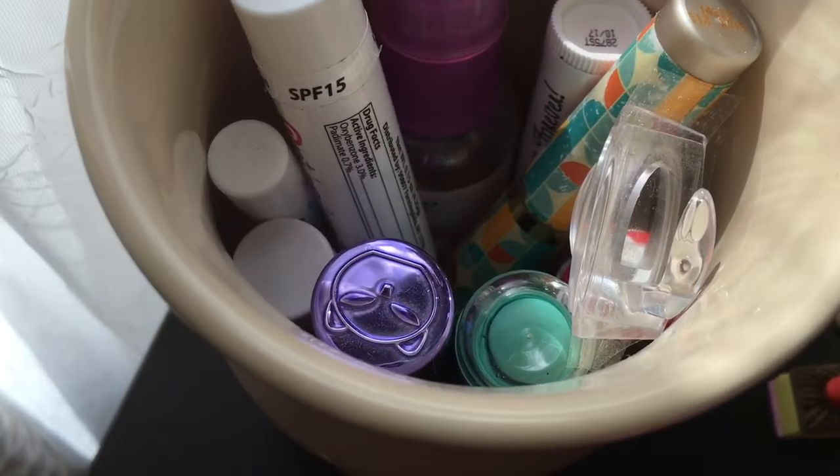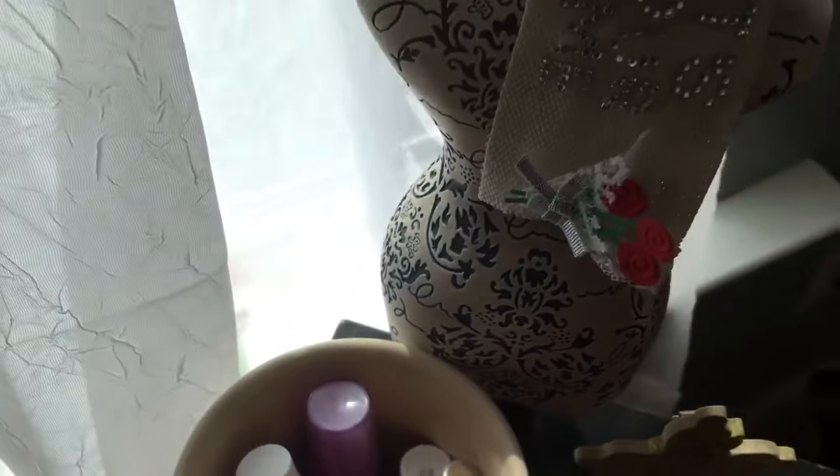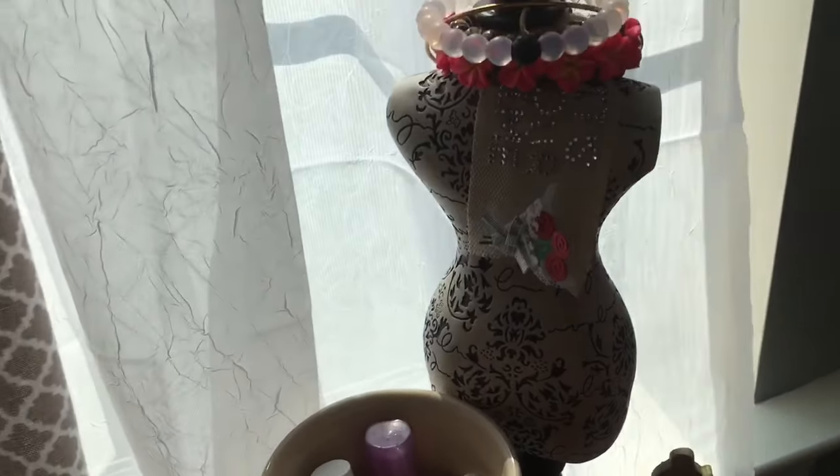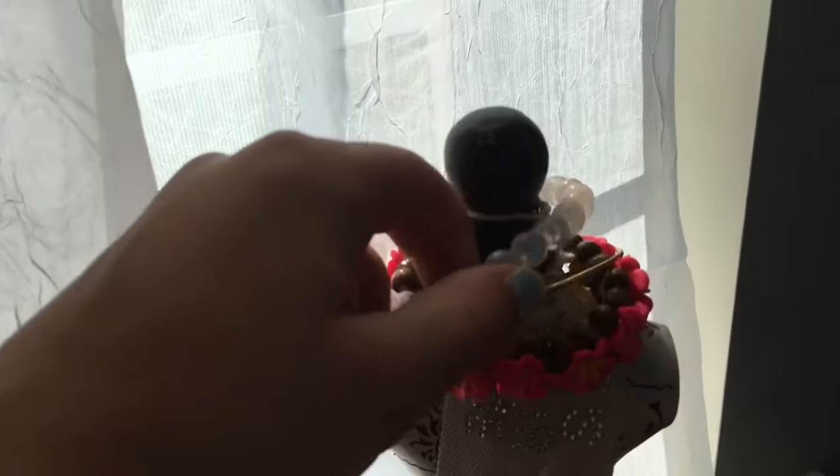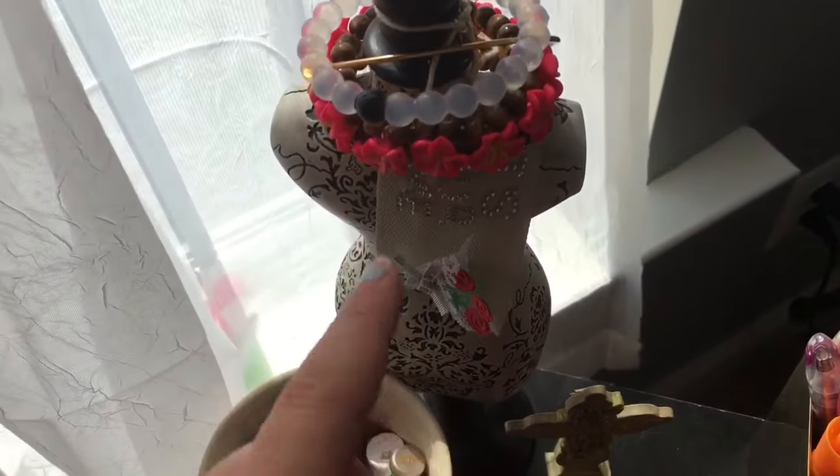I also have a ton of lip balms and a hook. This is also a body mist. Here I have this mannequin that I got from an antique shop. This is from States. And then I have one of my Alex and Ani bracelets — this one is from Hawaii, and this is just a low-card bracelet.